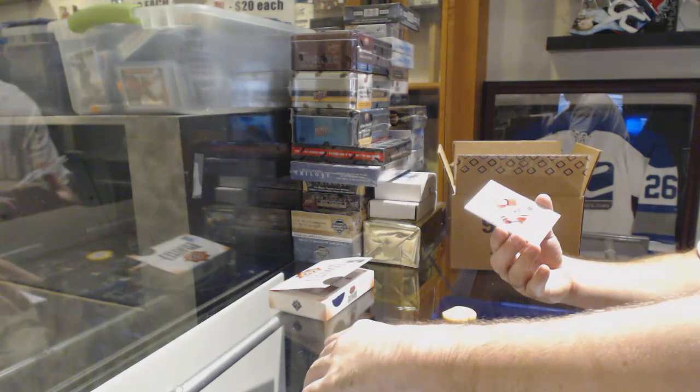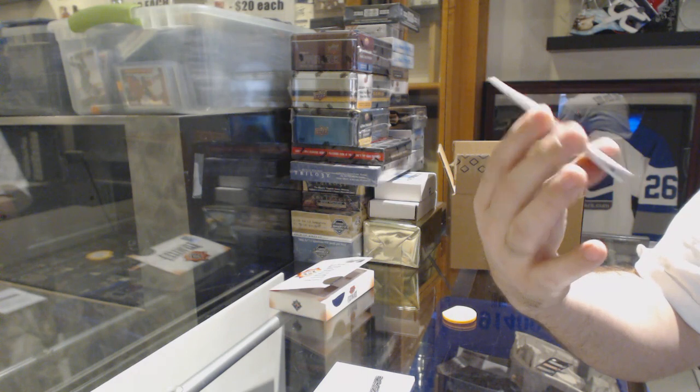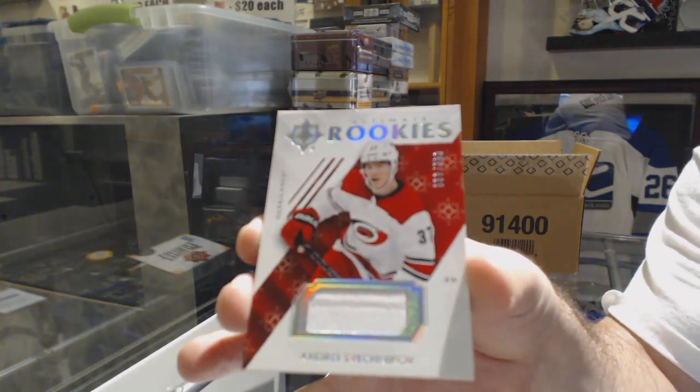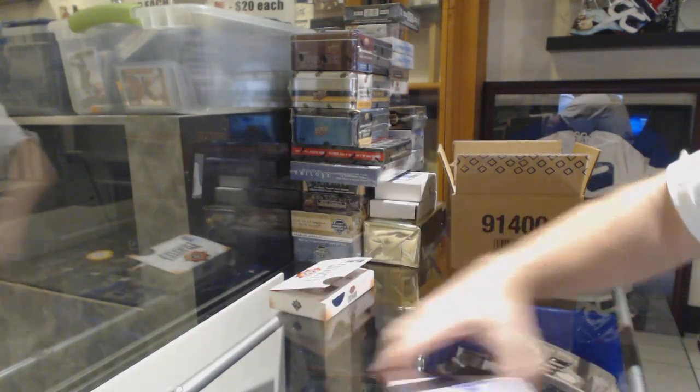For the Carolina Hurricanes at 399 — is it really number 38? I'm one off his jersey number — Andrei Svechnikov. One off his jersey number. And Tampa Bay Lightning, Anthony Cirelli.